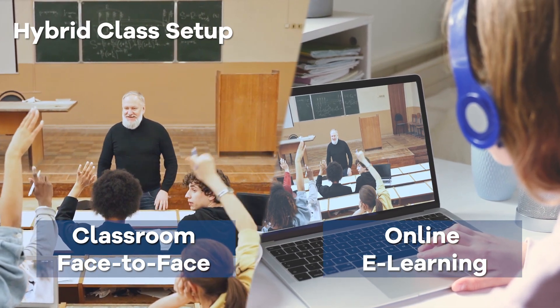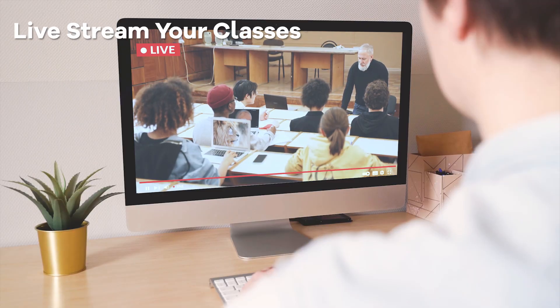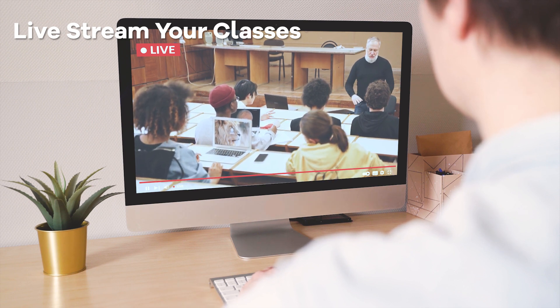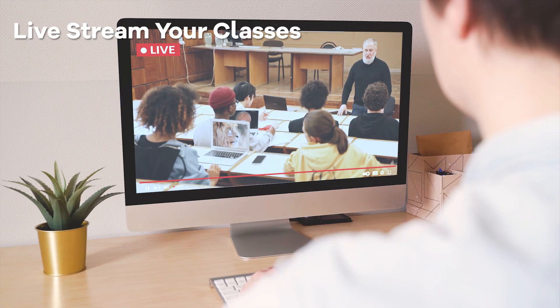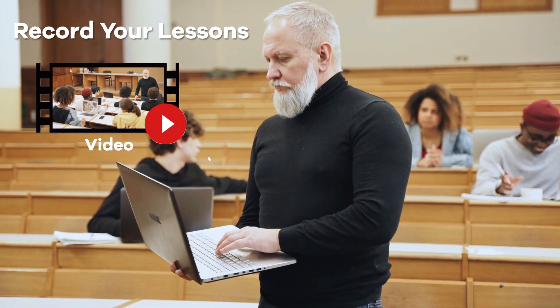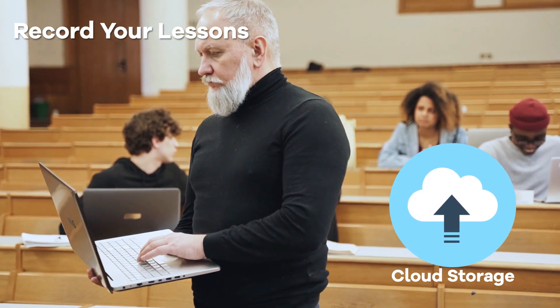Teachers can manage in-person and online learning simultaneously. They can livestream classes to teach both remote and on-site students at the same time. The VCTR1 also provides flexibility for teachers to record lessons so students can learn on their own and at their own convenience.